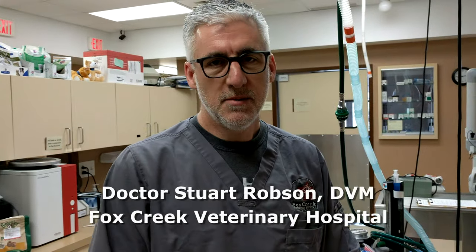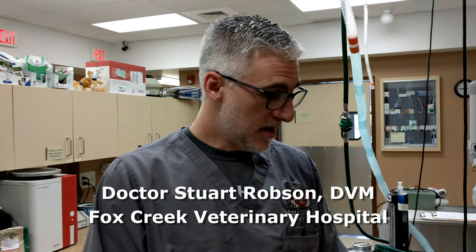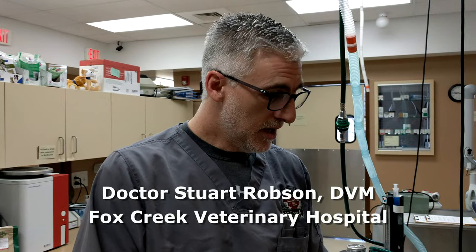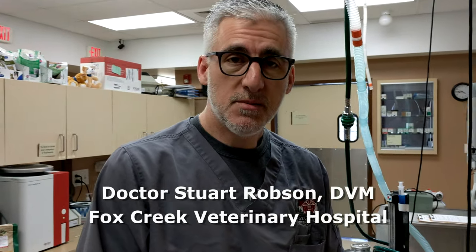Here at Fox Creek Vannery Hospital, we're really passionate about dentistry. Periodontal disease is a very common problem in pets, so today we're going to be going over some of the things that we do for a common dental — stay tuned and we'll show you step by step what we're going to be doing.